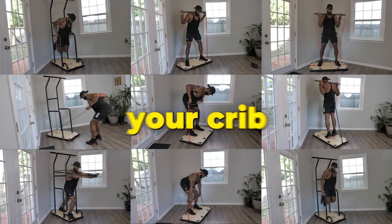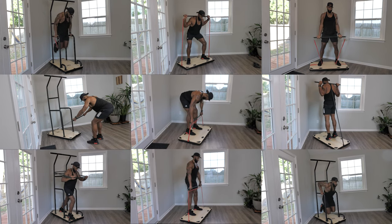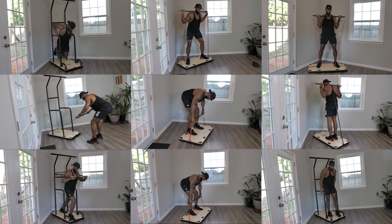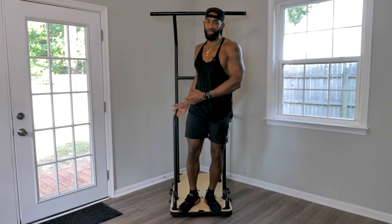I mean, we're going to turn your crib into a muscle pumping, body transforming powerhouse. Get ready because we're about to turn this up right now. Let's go. All right, so I'm going to show you guys a few of the many exercises you can do with this thing.